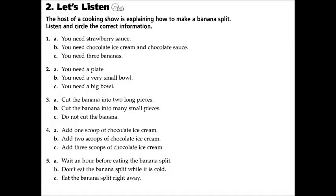Here's the last step: take your chocolate sauce and pour it all over the ice cream and the banana. That's it — the banana split is finished! You should eat it right away while it's still cold.